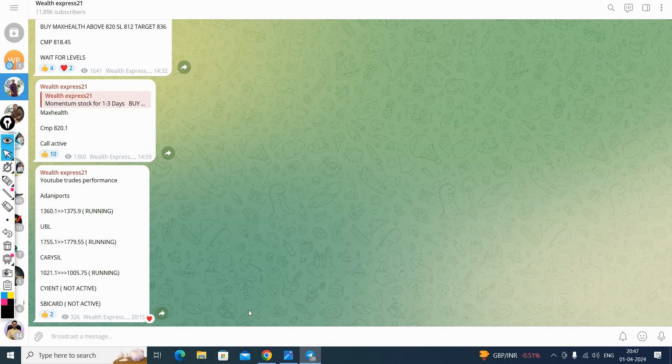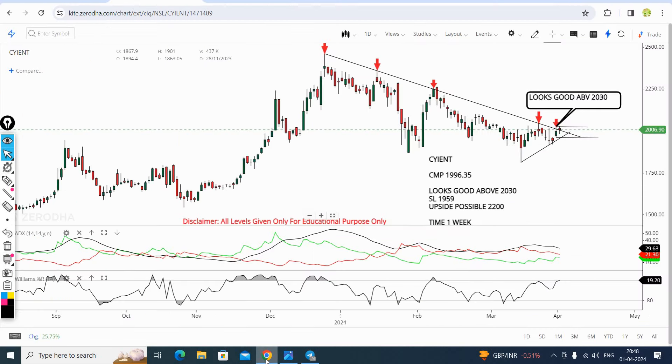This is our performance today. You can see that the stock gave a good rally.